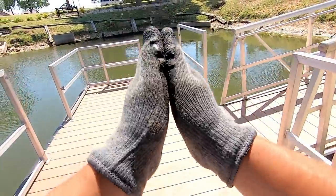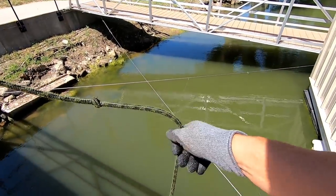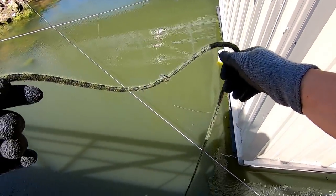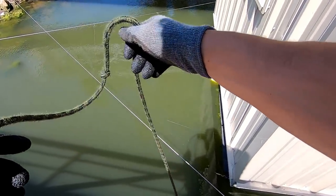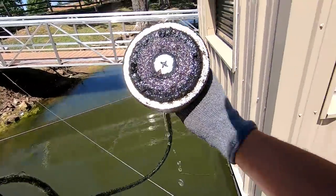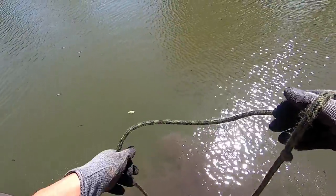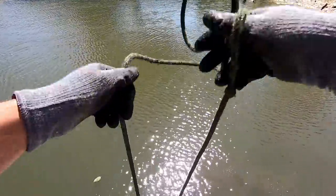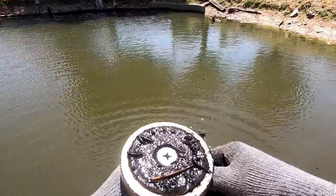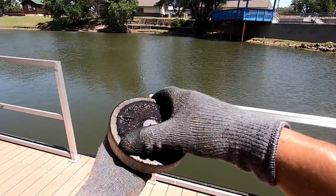I want to give you guys some inspiration - if you guys have gotten out there and tried magnet fishing and not found anything spectacular, just keep at it. You will find it eventually. Get out there and have fun doing it - if you're not having fun doing it, there's no reason to be out there. Look at me, I'm getting my butt whooped, Fred.